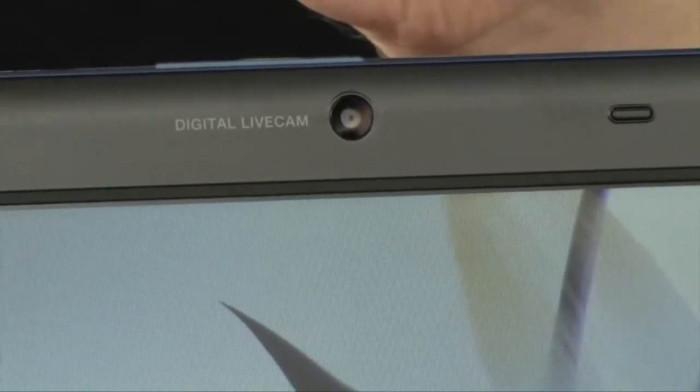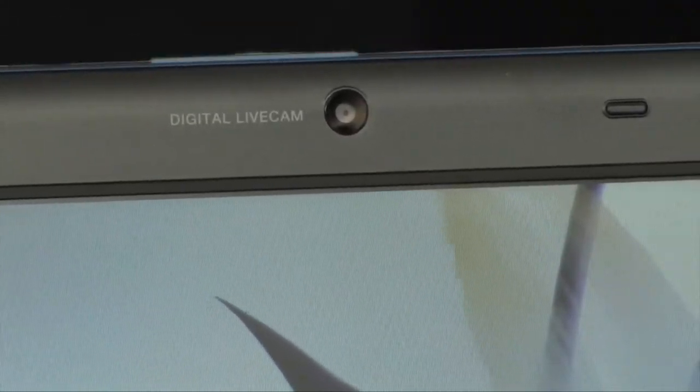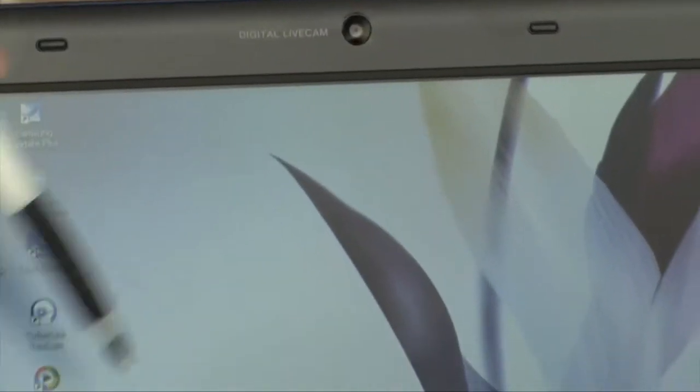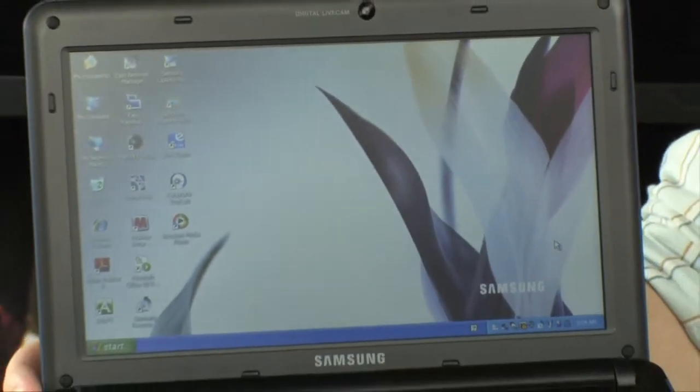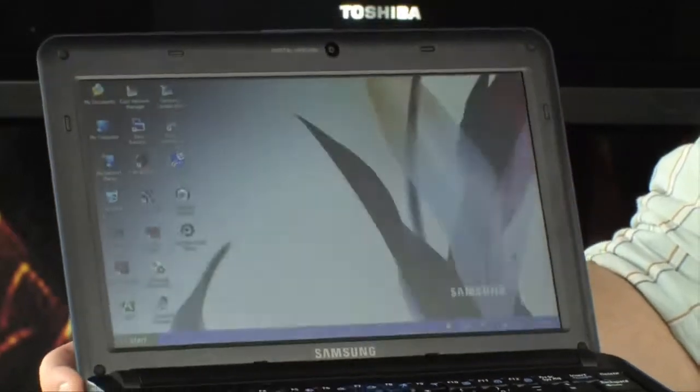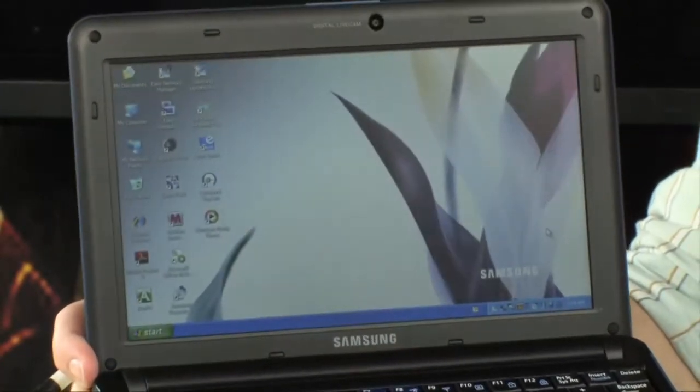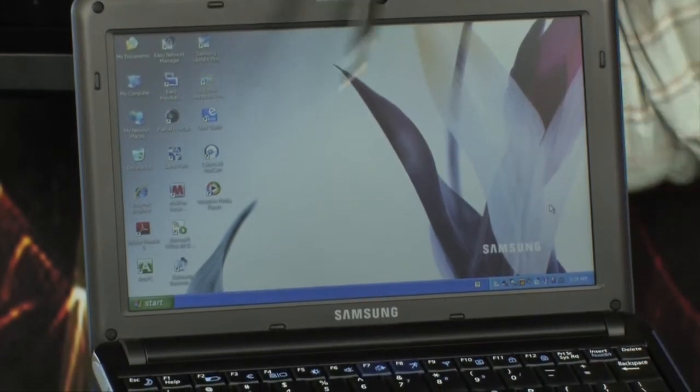Starting up here on the unit itself, it does have an integrated webcam — the Digital Live Cam from Samsung — giving you the ability to do YouTube, video blogging, and all that. This is that matte display, not glossy, so you never have to worry about reflections. It just absorbs all the light in the room.